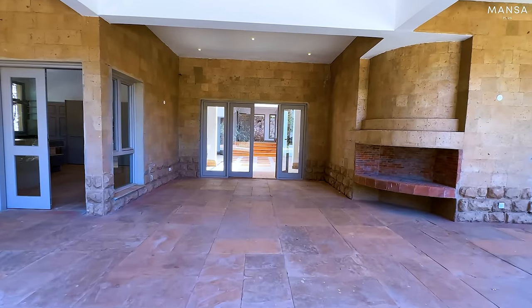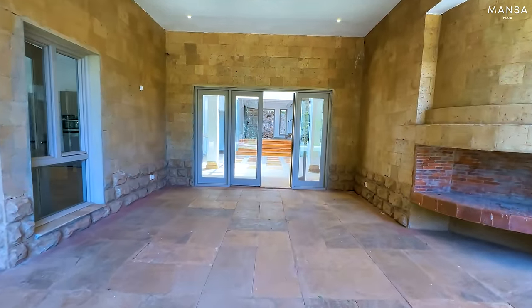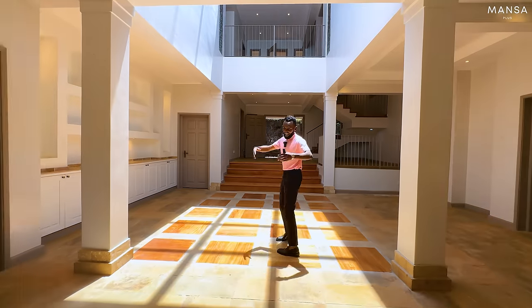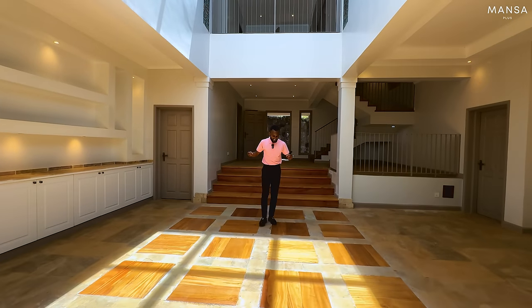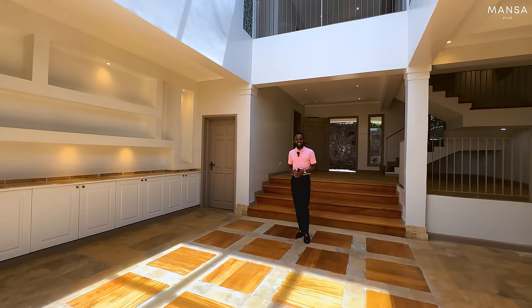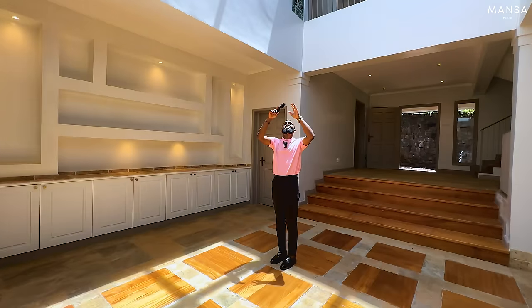I'd call this the house reception area because it serves almost every other section of the house. I also believe this was meant to be the dining area, because of that service area nearby. And you have a massive skylight here.